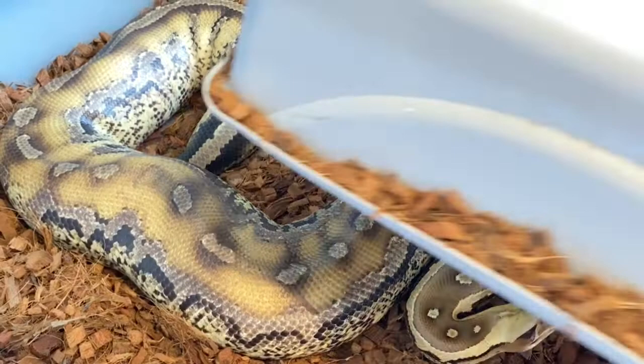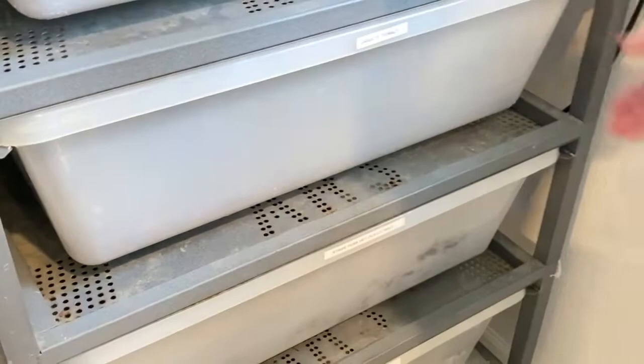This is another animal that would be classified as a super stripe. I just love the heads on them — they've got really neat heads.